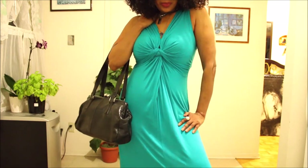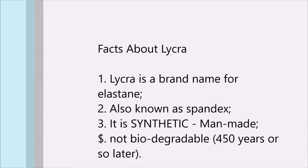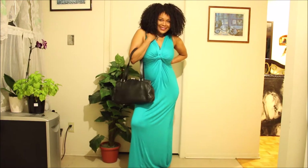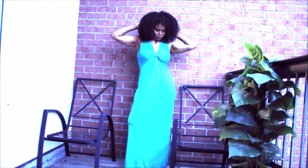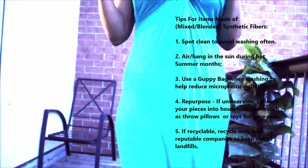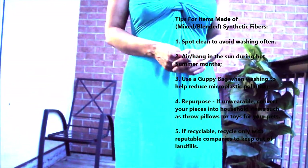Here are some brief facts about lycra: it's a synthetic material, which means it acts like any synthetic material — it's non-biodegradable. But we're going to work with it because we already have it in the closet. Here are some other tips to keep in mind when caring for items made of mixed fibers.